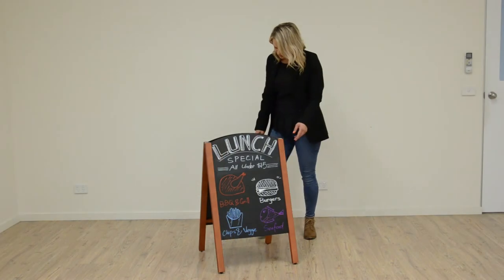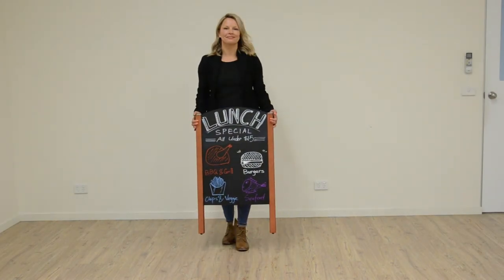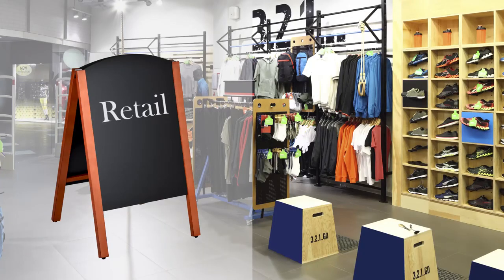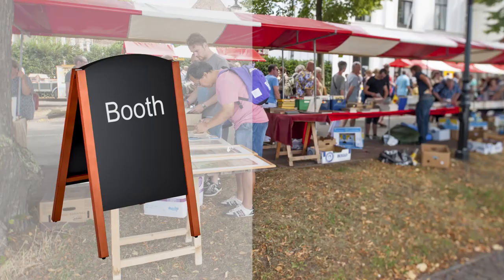When not in use, these portable sidewalk signs fold flat for easy storage or transport. Whether displayed outside of a cafe or store, surrounding your booth at an exhibition or at your next event, these displays attract customers and inform them of your business at an affordable price.